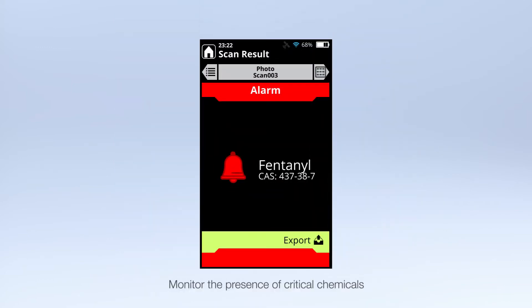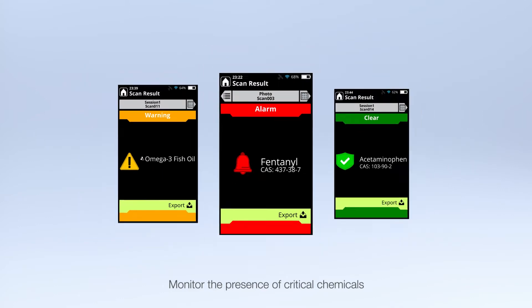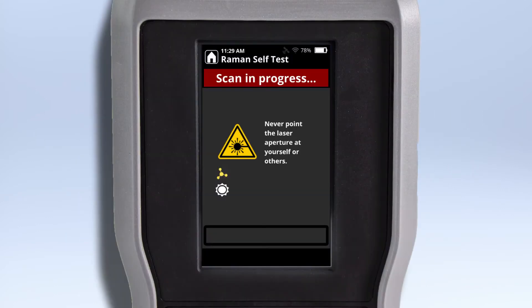The instrument's screener mode delivers results as alerts, warnings, or clears. Definitive analysis leads to decisive action.